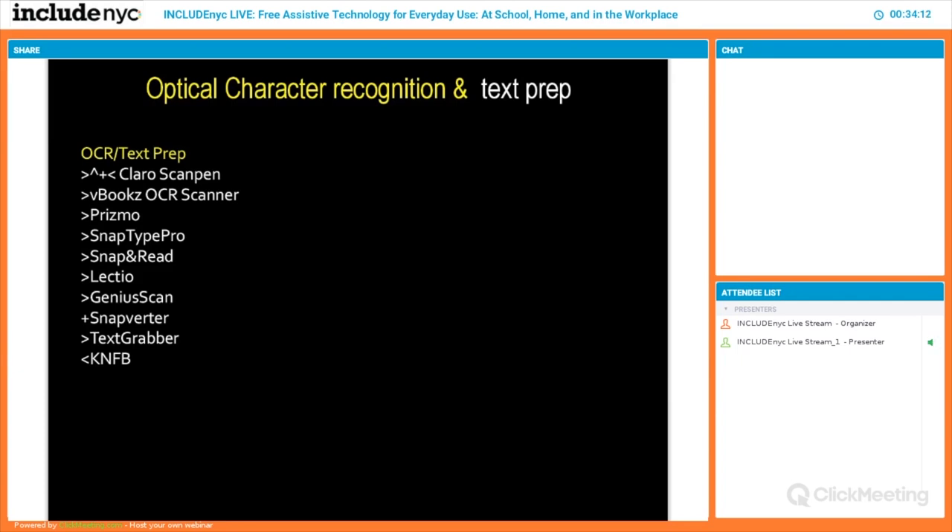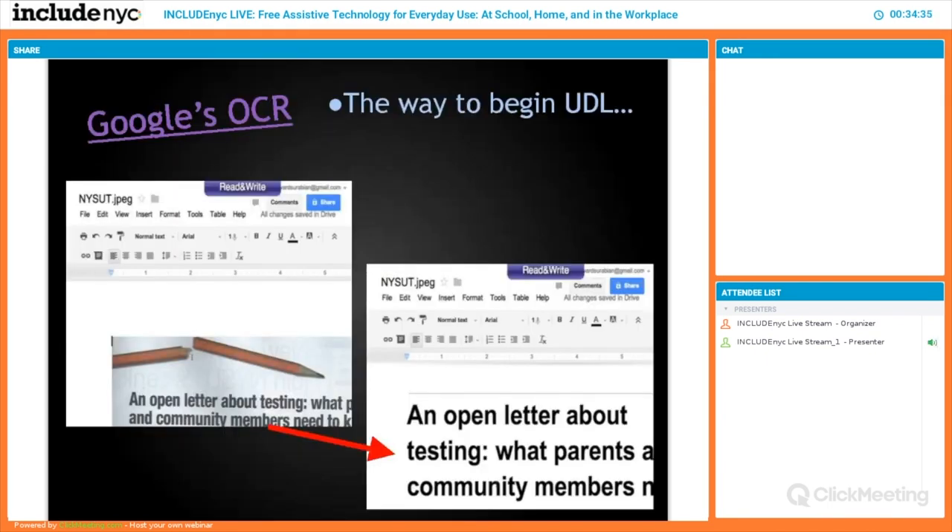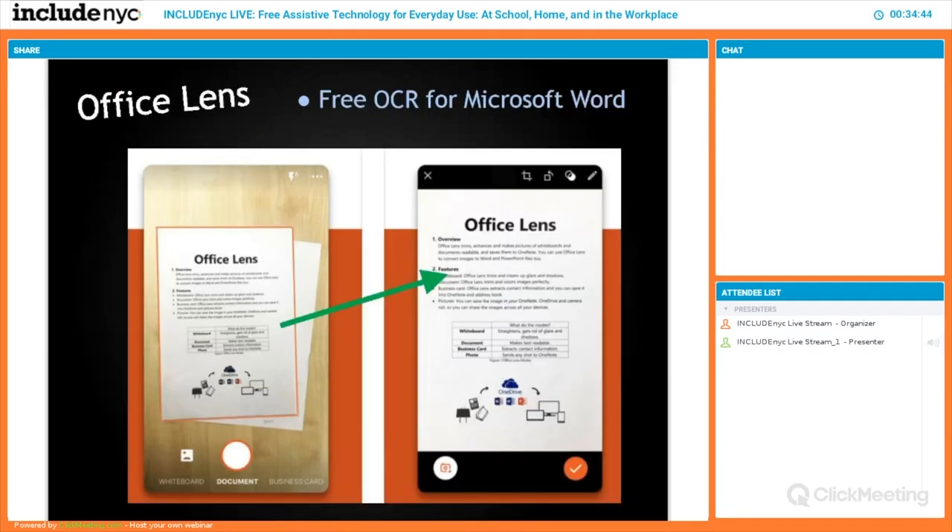Optical character recognition tools allow you to take something like a handout and make it digital when it's not typically digital. You take a picture of it, it makes a digital form, and now you can use a screen reader to have it read back to you. Google Docs can do that itself — you can upload a graphic image and turn it into text, and that's free. Office Lens does the same thing: take a handout, turn it into a digital document, and then manipulate it.